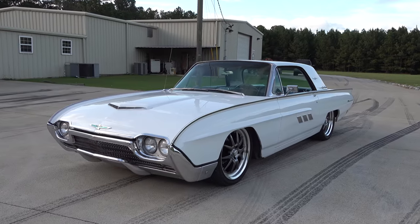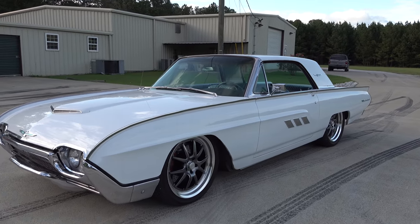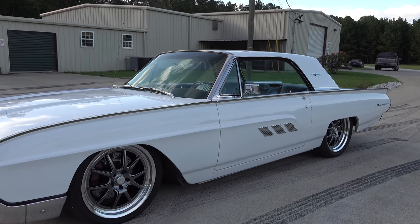Hey y'all, coming to you from the international headquarters of ScottyDTV. I was down in a big old garage and took the opportunity to shoot Jimmy Posey's '63 Thunderbird. I think it's a cool car and y'all are gonna like it. Let me get the camera turned around and we'll take a quick look at it. Jimmy, what a cool old Thunderbird! Thank you, Scott.